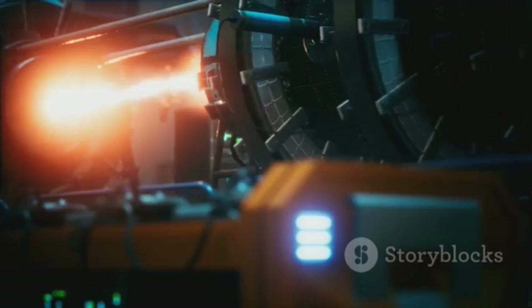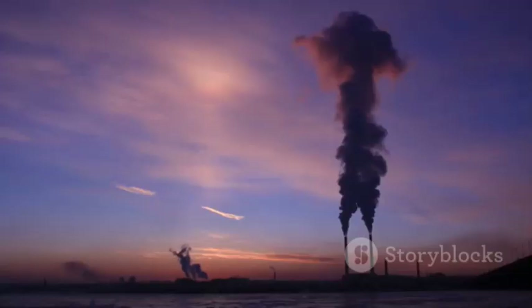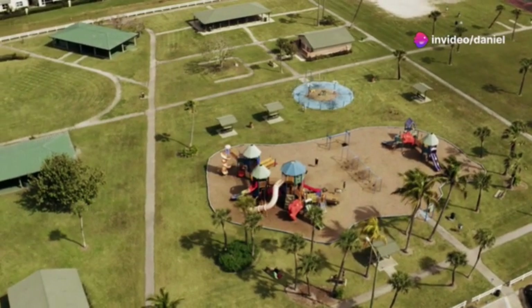Fusion energy promises clean, safe, and nearly limitless power. Unlike fossil fuels, fusion doesn't produce greenhouse gases. It's a game-changer for our planet's future.